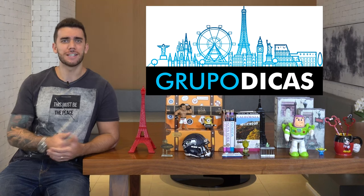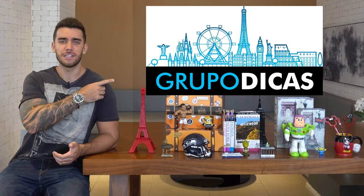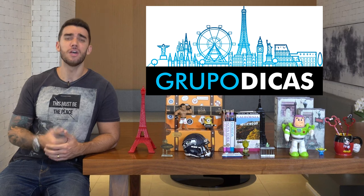Hey guys, this is Gabriel Lorenzi, creator of the blog Grupo Dicas, one of the biggest travel blogs in the world. And today I'm here to tell you where to stay in Los Angeles.